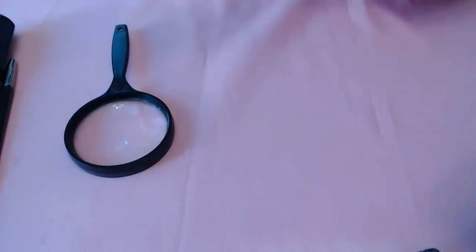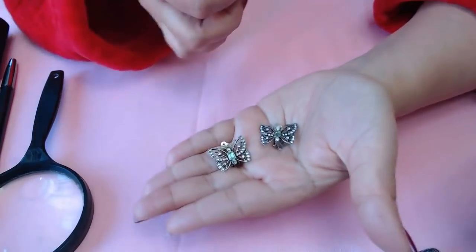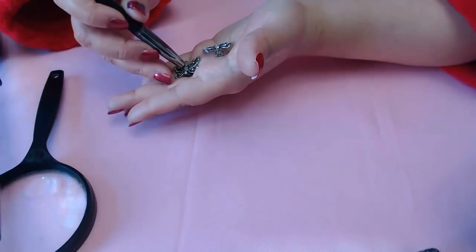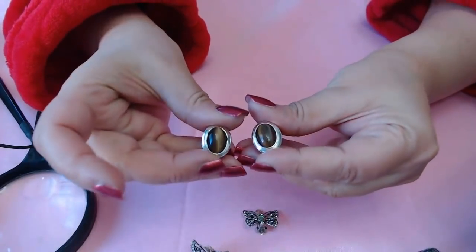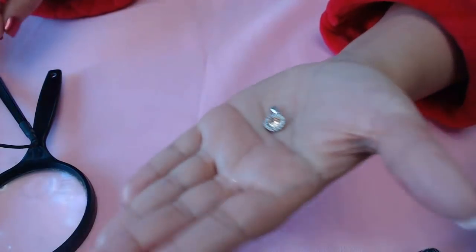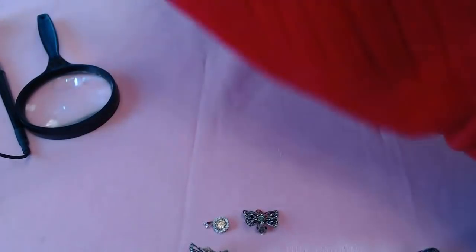Next we have earrings - butterflies! They're 925 with green stones and clear stones. The stones are just glass. We have some tiger's eye earrings here with 925 in the back. Then we have another pendant - a little tiny one with a light orange stone - this one is CZ and just says 925 in the back.